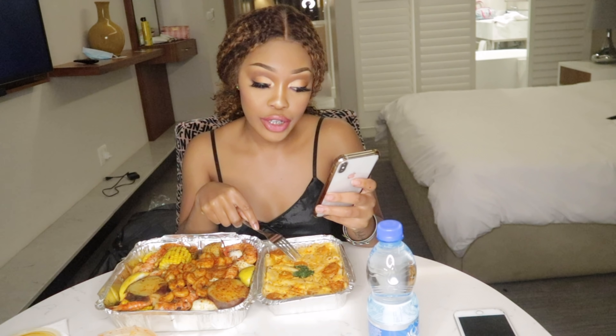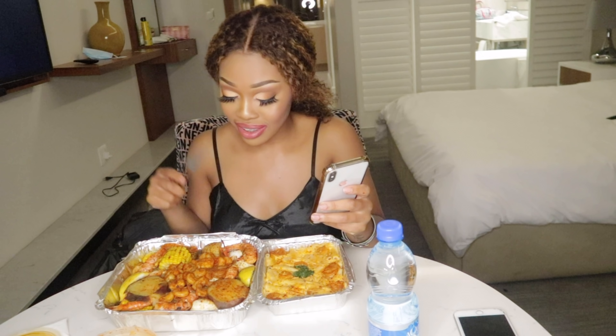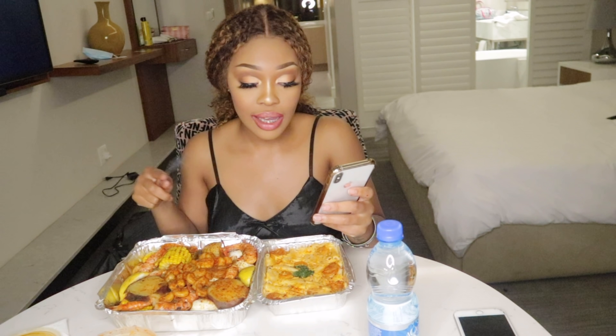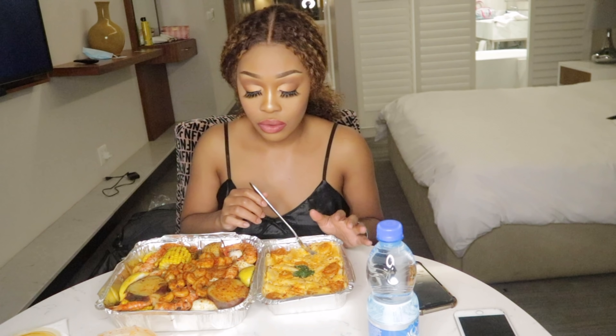So I'm eating a trio cheese mac with shrimp. There's crab, every crustacean, even boiled eggs — everything is in here. It's like a typical mukbang ntun-tun that has everything inside.